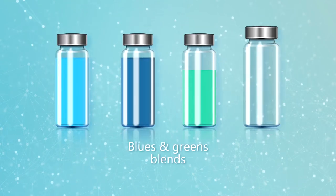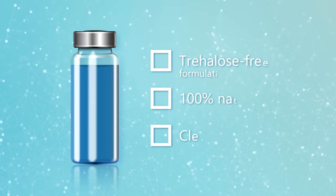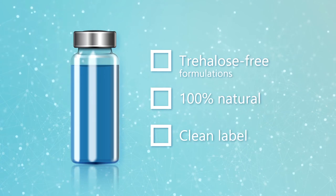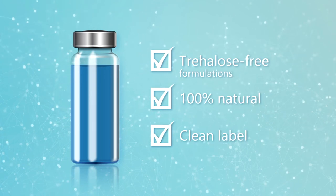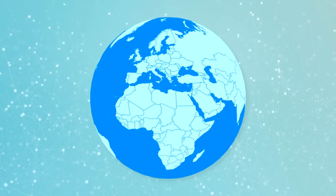Vibrant green shades can also be achieved when combining spirulina with natural yellow. Our Ultimate Spirulina solutions are trehalose-free, enabling our customers to shorten their ingredient list and reach their clean label objectives.